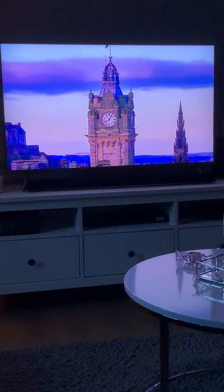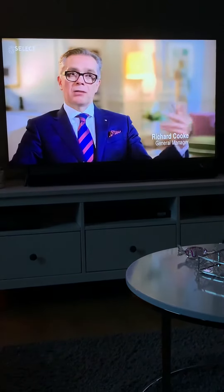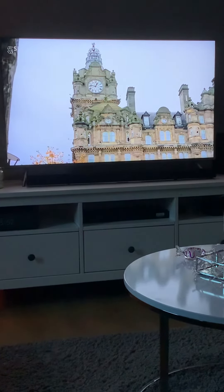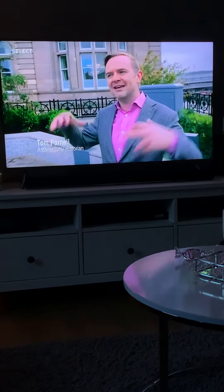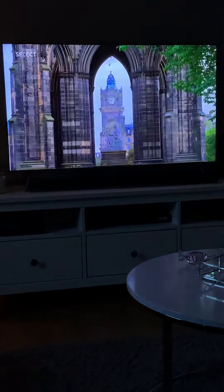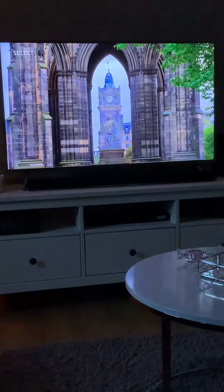In London, when you have the BBC News, you have Big Ben in the background. For anything for Scotland, you have the clock tower. It says this is Scotland. What the North British Railway Company was determined to do was to make their mark on the city of Edinburgh. It was a very clever civic gift.